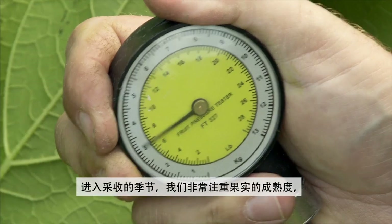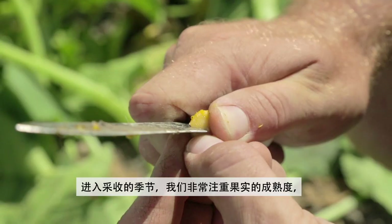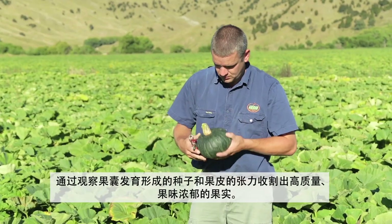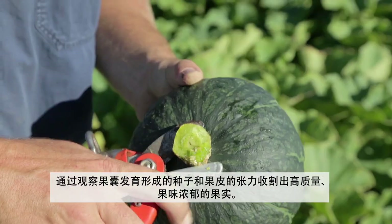Come harvest time we really focus on our maturity indicators, led by seed formation and skin tension. This is ultimately about quality and best flavour, balancing the voyage to our markets.